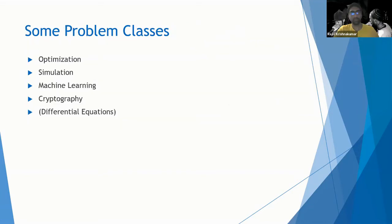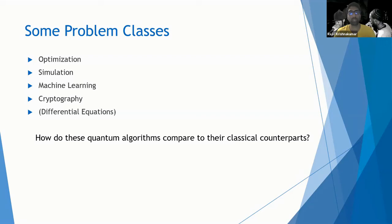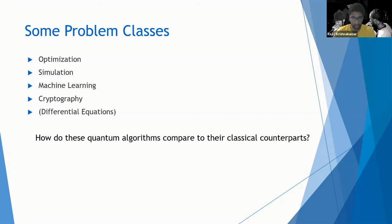Here are some examples of problems that we at the firm care about. Optimization would be used for portfolio optimization; machine learning algorithms can be used to crunch data to make decisions. But we don't only care about whether quantum algorithms can solve these problems — we know there are quantum algorithms that can. What we really care about is how these quantum algorithms compare to their classical counterparts. We want them to be better. A quantum algorithm that isn't better than its classical counterpart is less interesting.